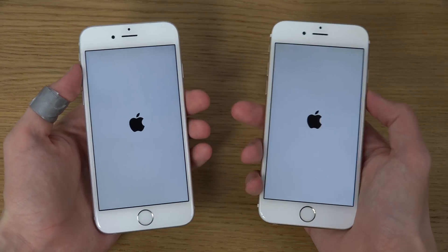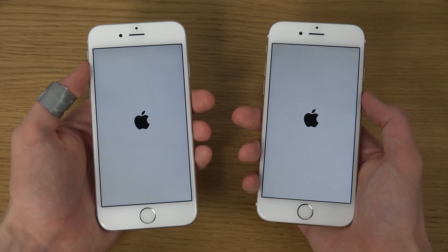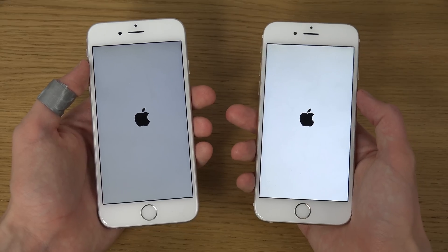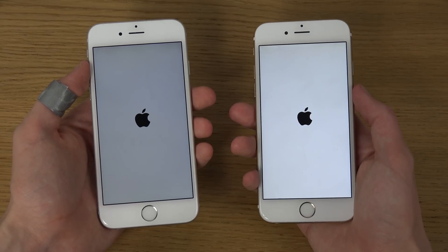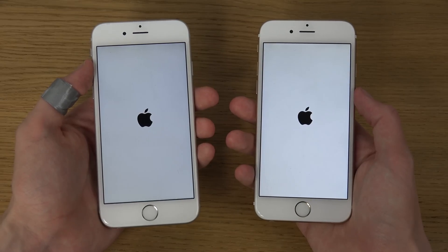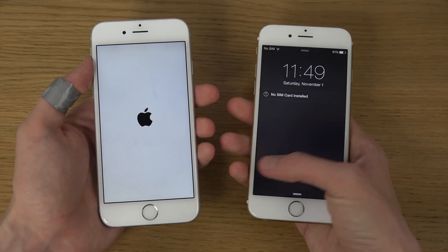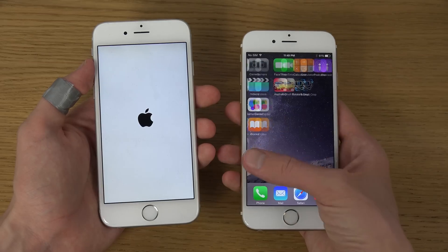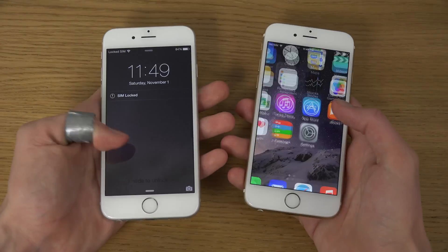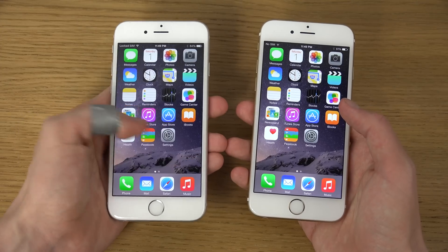Okay, same startup there. You can see here the stock iOS 8.1 seems to be booting up quicker and lighting up first. Yeah, definitely a difference there — major difference, or maybe not a major difference, but it definitely is a little bit of a difference there in speed.